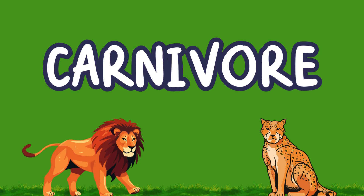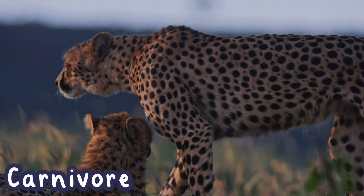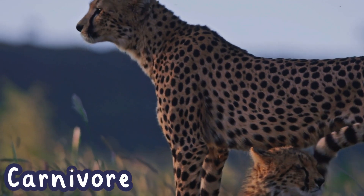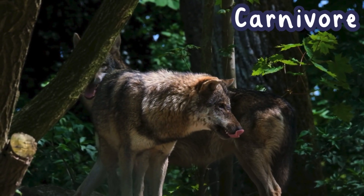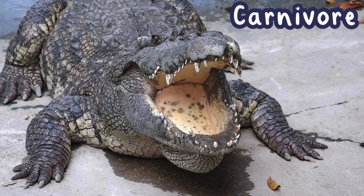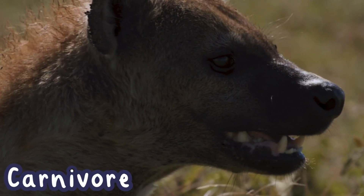Next, let's talk about carnivores. The prefix "carne" means meat, so carnivores are animals that eat meat. Since carnivores need to catch and eat other animals, they have sharp teeth, powerful jaws, and claws to help them hunt and to tear through flesh. They also have stomachs that are built to digest meat quickly.